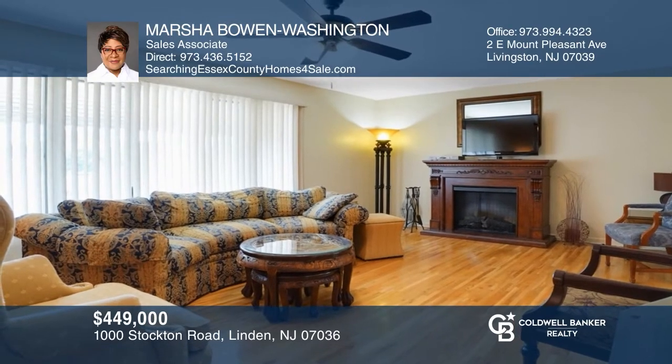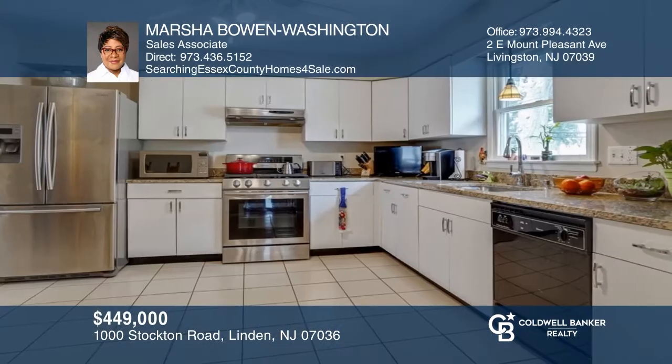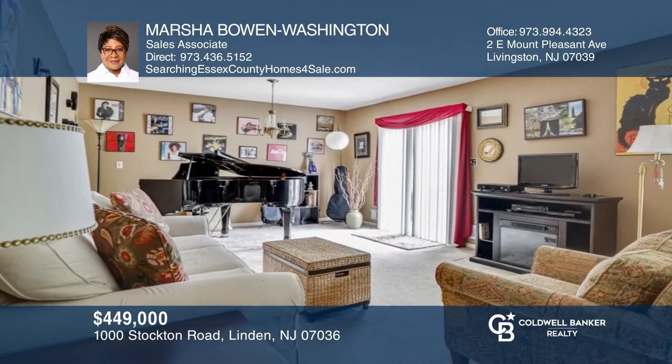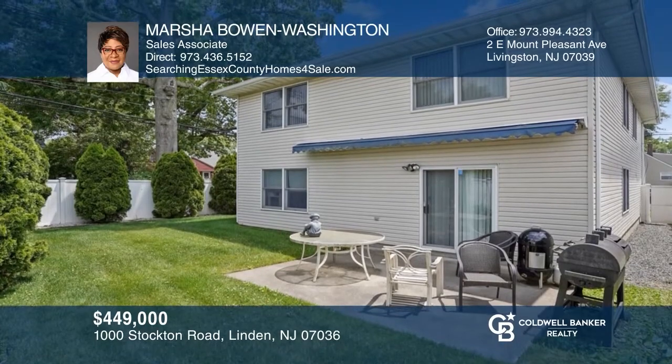This bi-level, four-bedroom, three-bathroom home features original hardwood floors throughout the open living room and dining room. The eat-in kitchen features updated granite countertops and cabinetry. The ground floor features a spacious family room with sliders to the backyard patio, ideal for entertaining guests. Marsha Bowen Washington has all the details.